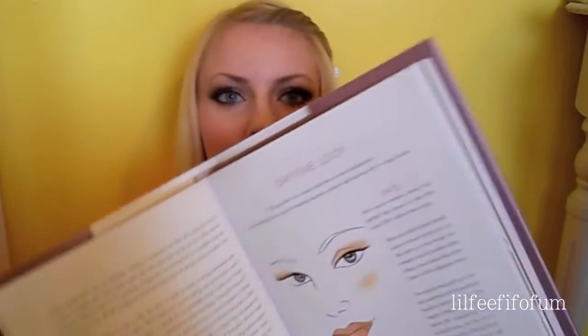My favorite section, of course, is the makeup section in Chapter 7. She talks about different kinds of looks that she puts together — a daytime look, a nighttime look, blush and bronzer. She talks about different types and where to place it on your face, different eye products, eyeliner, nighttime looks. She takes you step by step and explains every detail, which I think is really neat.